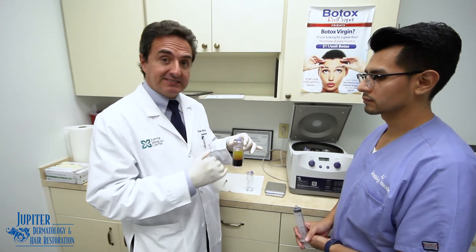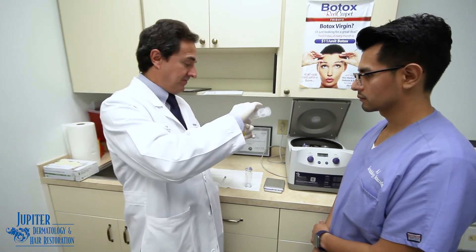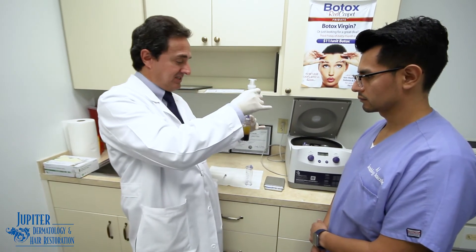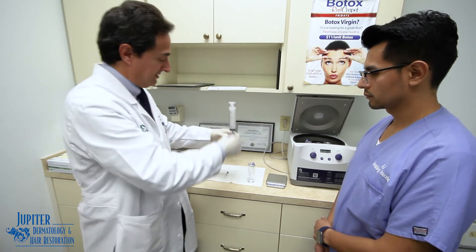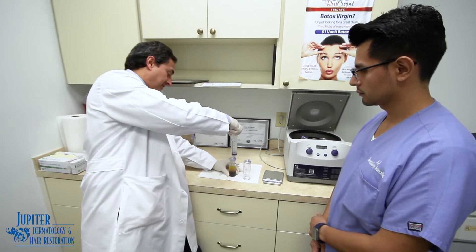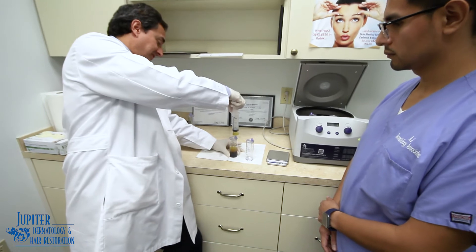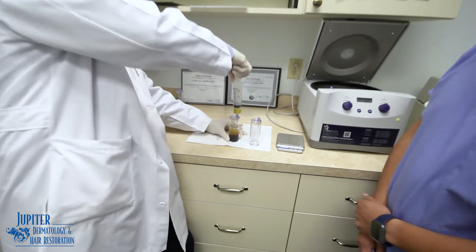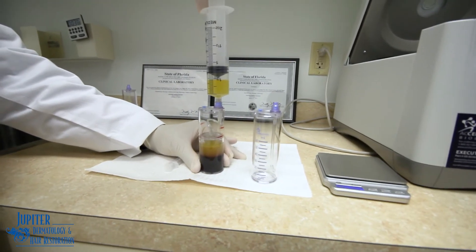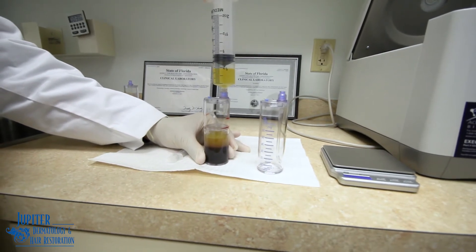We're going to extract this and then spin it again for a more purified concentration. What you can see here — what we do with this specialized kit — is we're going to remove the very top layer of plasma and leave the red blood cells alone. This gives us a very purified concentration of platelets after the second spin.